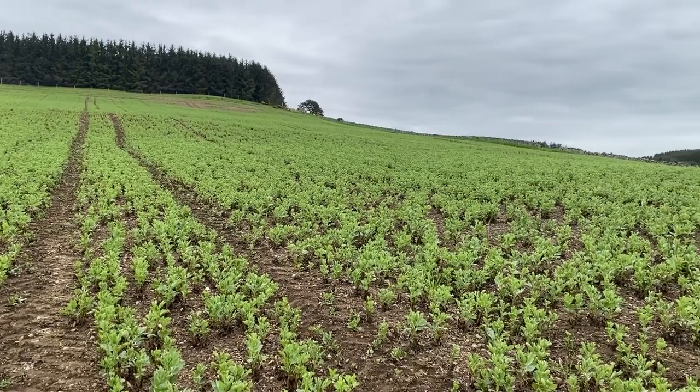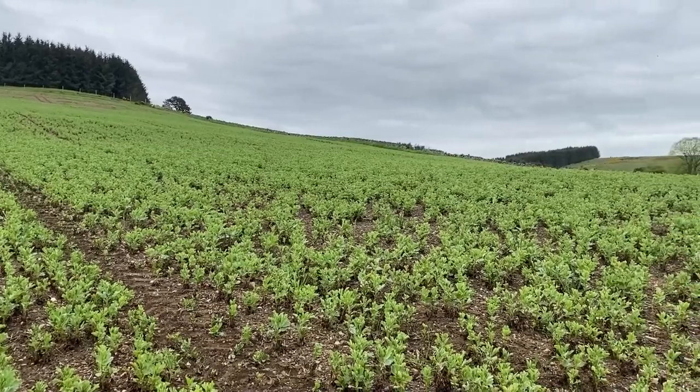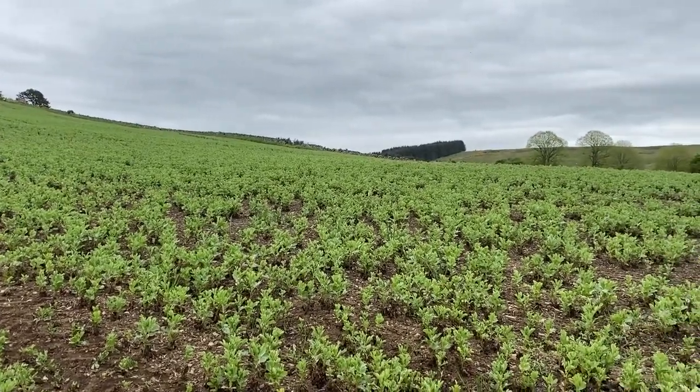He also has 110 acres of winter oats, 40 acres of winter rye and 25 acres of beans. The beans are being grown as a protein crop, so they're going to be harvested and then fed to the cattle through the winter.